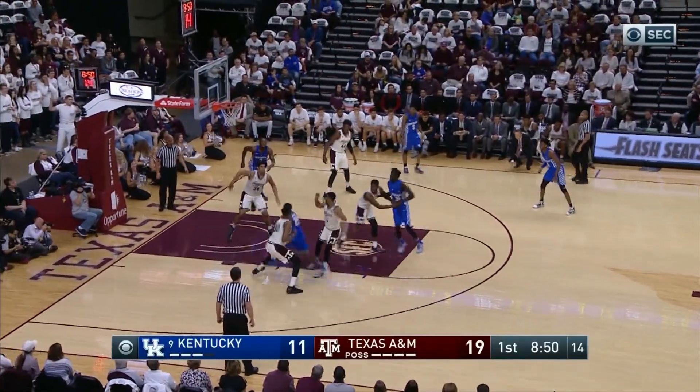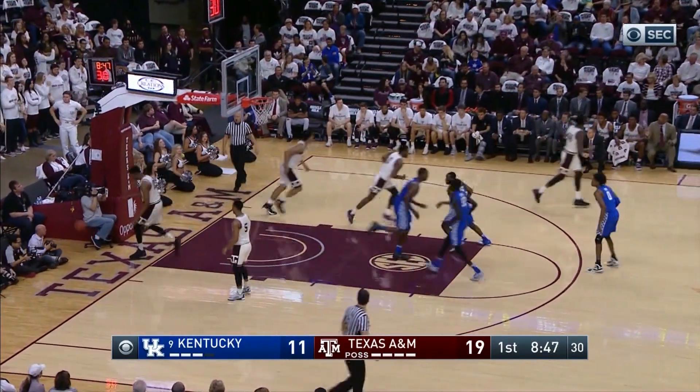Passes out top to Gabriel, over to Hawkins, Hawkins gets inside the zone, floats it up for another slam dunk by Adebayo.